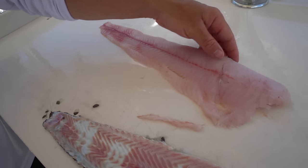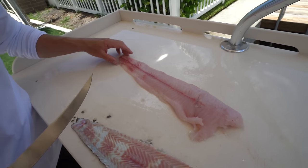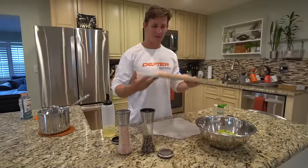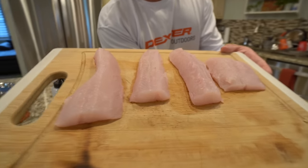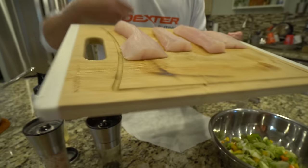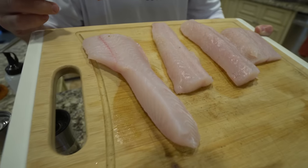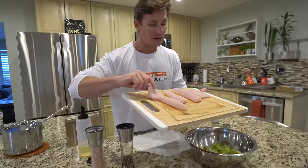Look at that — almost no bloodline on these guys. If you've never eaten snakehead, you're sleeping on a really good fish. The environment in which they live doesn't look very appetizing, but after eating these at least a dozen times, I can tell you it's a great fish. I'm going to make a delicious little lunch for Brookie and me. Such an overlooked fish here in Florida. Take one last look at that lack of bloodline — that's usually what makes a fish foul or real oily. This fish is very mild.